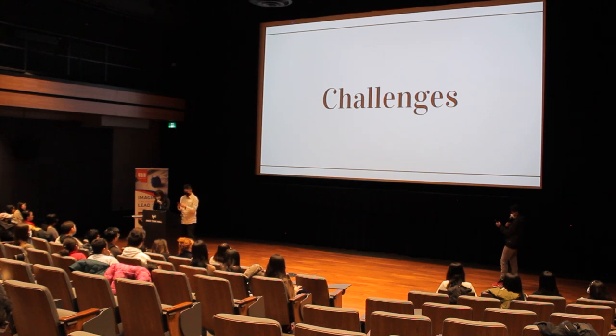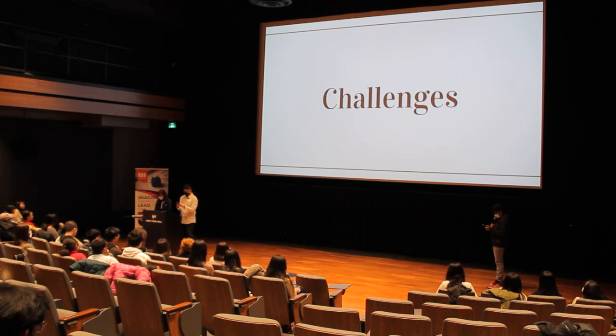A challenge we faced was sticking to one idea, as our group had many visions on how we would like to improve Milliken. Our group overcame this by focusing on our students' wants and needs, and we did this by not only conducting a survey but also doing interviews.